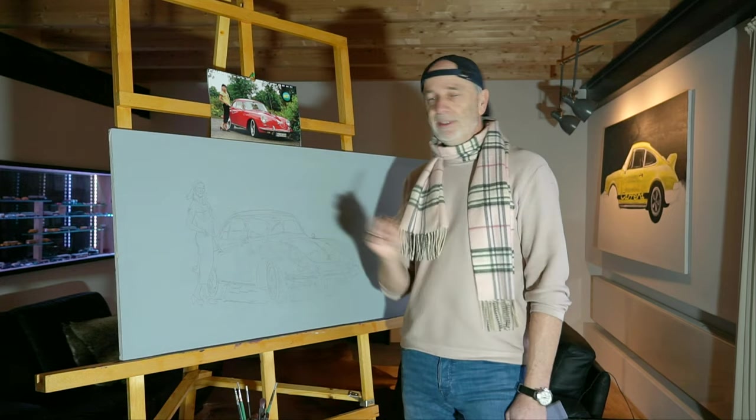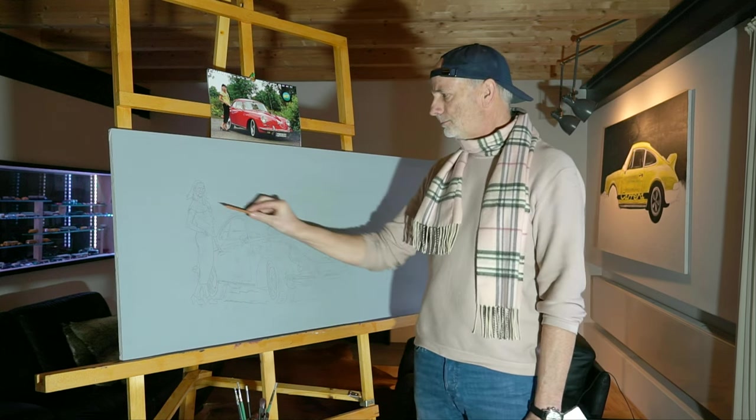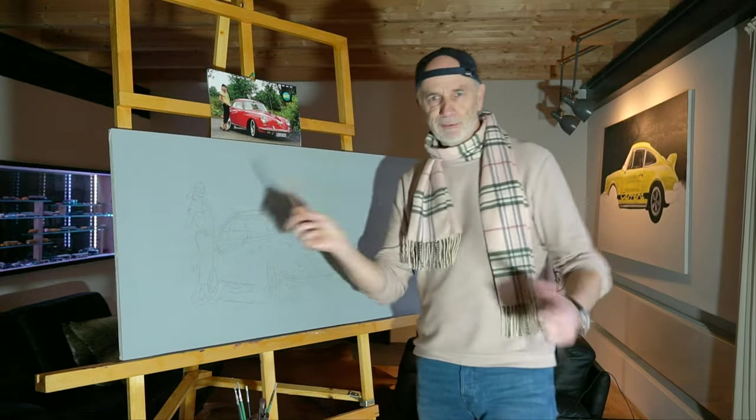The first transfer has now happened. The 356 is now sketched on the canvas. I've also transferred the girl. What I didn't like was the hat up top. So now I have the girl with open hair — a creative choice.